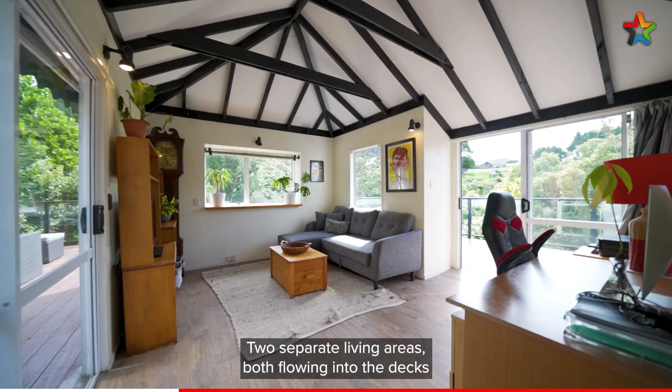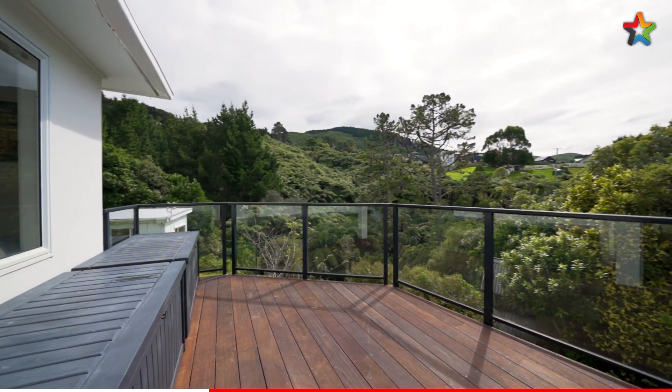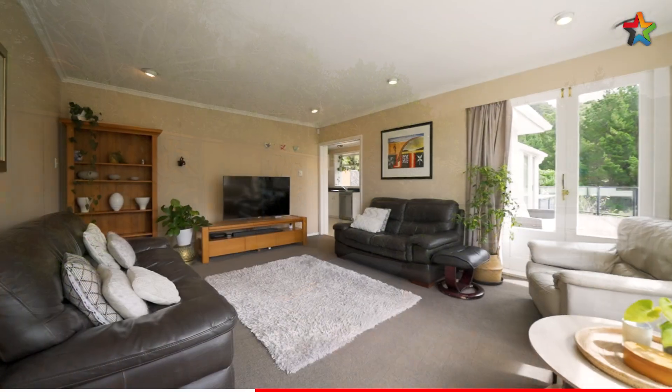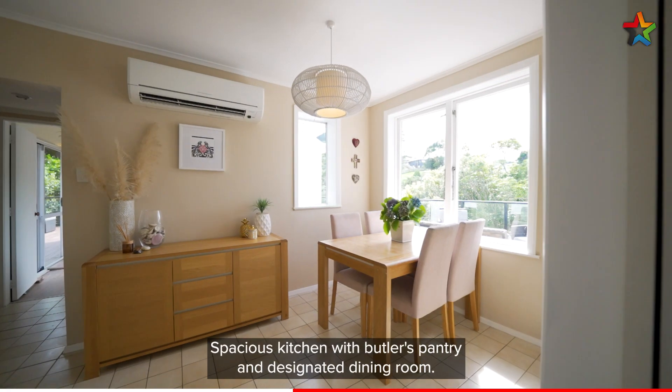Two separate living areas, both flowing into the decks that are private and sunny. Spacious kitchen with butler's pantry and designated dining room.